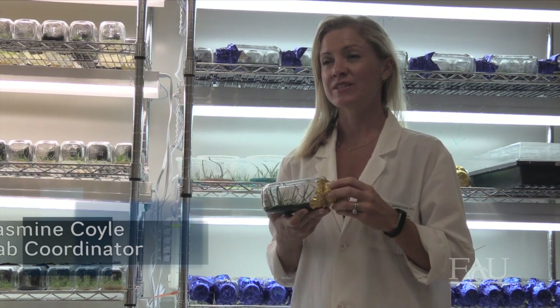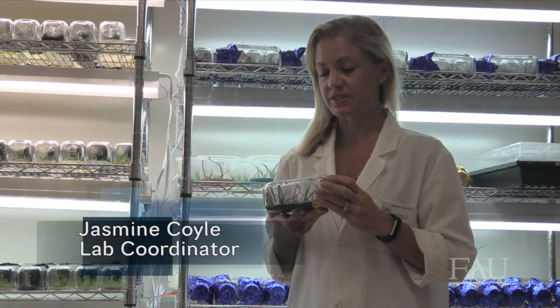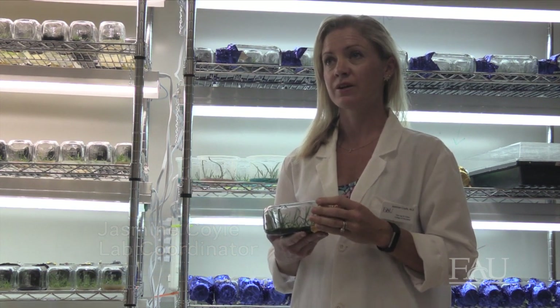In the Pine Jog Orchid Lab, we use asymbiotic germination to grow our orchids. Orchid seeds are spread across a nutrient-rich agar inside of a sealed glass flask. Germination takes three to six months. At that point, the orchids have used up all the nutrients in the flask and are ready to be replated, or moved into a new flask with fresh agar.